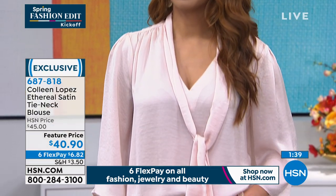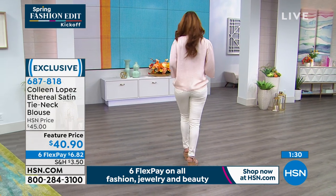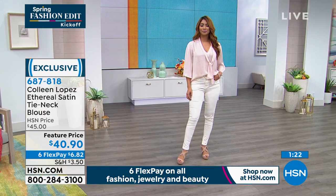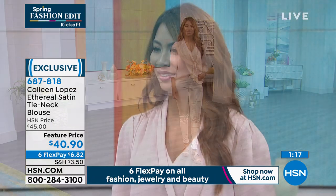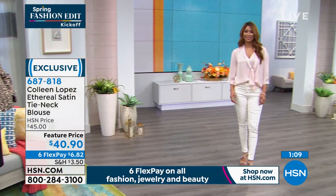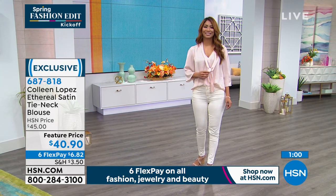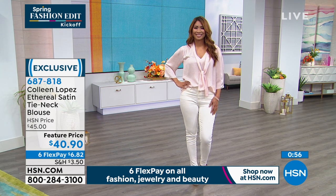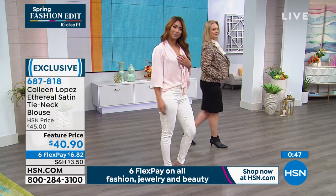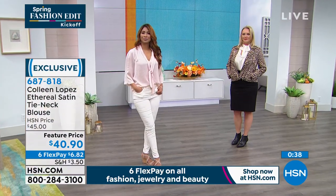If you're a jeans and a t-shirt girl, this is what I love about her items — it's very effortless. You put this on and all of a sudden you're taken up to the next level. Now here's an example of it tied loosely, hanging lower, a little more laid back. The length is perfect at 25 and a half inches. She's wearing the beautiful blush, so pretty paired with the cream denim — the skinny jeans launching today. $6.82 will get it home for you.